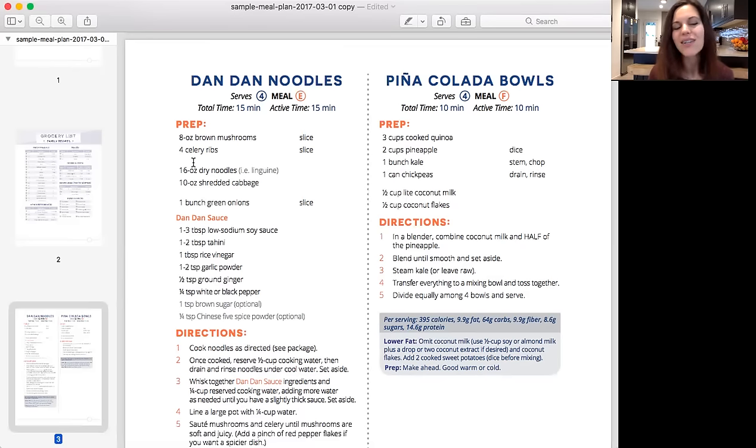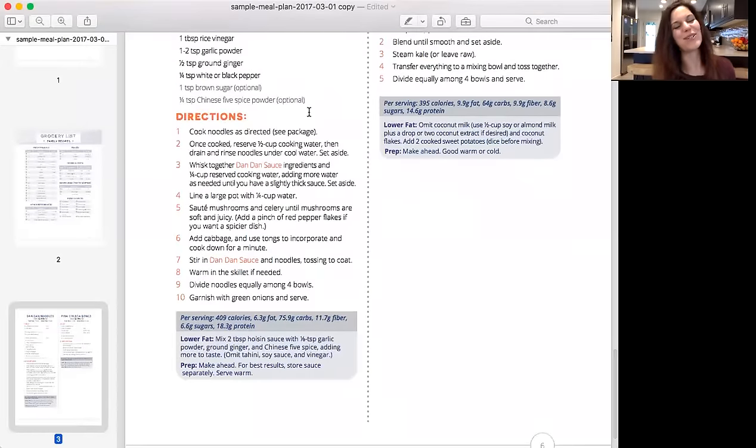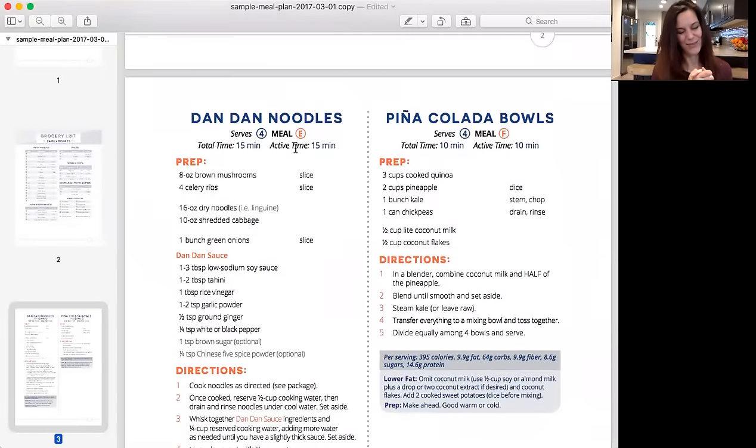We also have total time and active time, so you know how long it'll take and how much time you need to actually be there versus when it's just simmering. The directions are still step by step, and of course we have the nutritional information for you. But here's the best part.